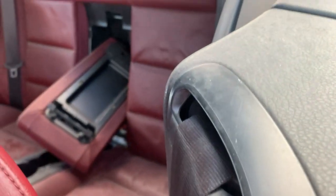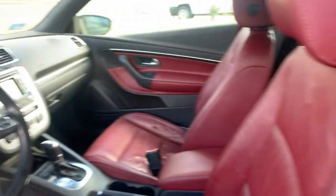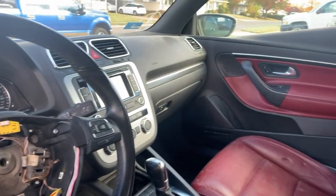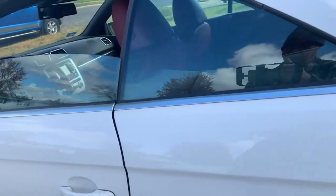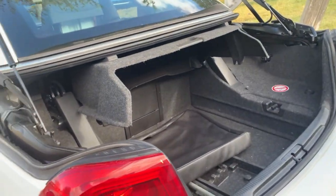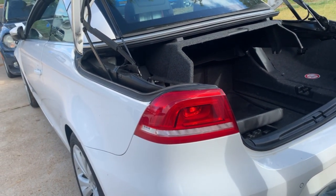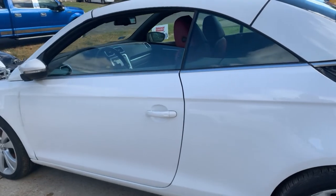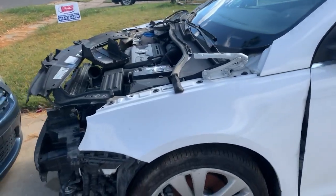I bought this for a thousand dollars — it was listed as a non-runner, and it is a non-runner. I pulled the airbag and threw it away, and got $15 off the door. I was selling it for two thousand, and by the time I factor in the tow to get it in the driveway and getting it titled, I'll probably walk away with a couple hundred bucks.